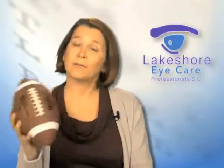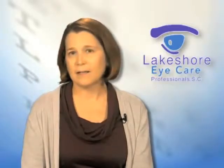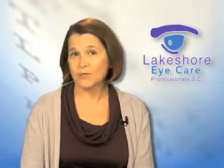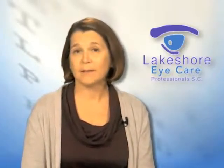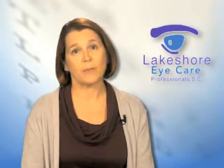Both of these implants — the toric implant for astigmatism and the multifocal implant for the different distances — are well-accepted technologies that have been around for three or four years. The disadvantage of these implants is there is an upcharge from what insurance covers. Insurance would cover your cataract surgery and a standard implant, but if you chose to go with either the multifocal or the toric implant, there would be an added charge. But you only have cataract surgery once, so you might as well make the choice that's best for you and will give you the best vision in the long term.